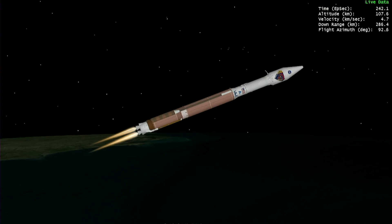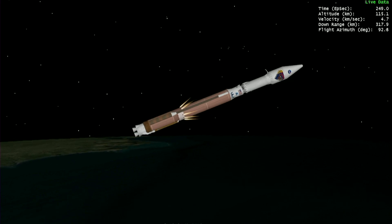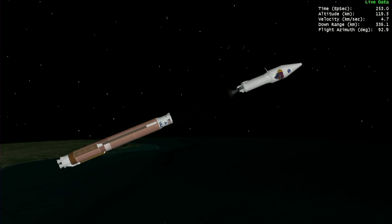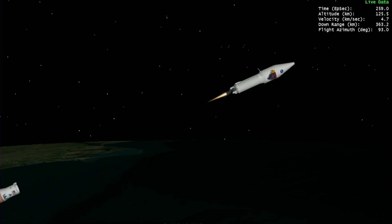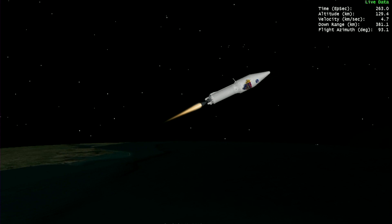Boost phase chill-down sequence has completed, and we have BECO — booster engine cutoff — and a successful stage separation event. Pre-set on the RL-10. And we have ignition for the first burn.